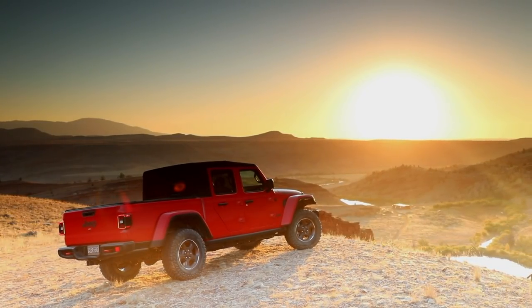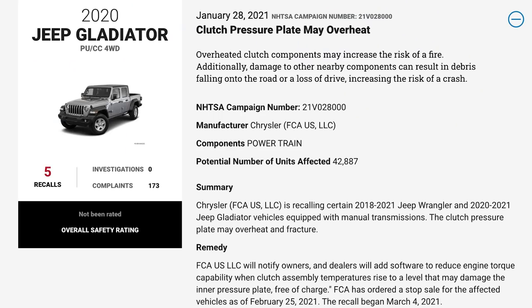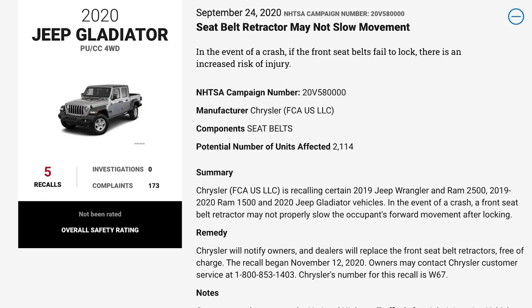Let's talk about any active recalls for the Gladiator. You can find these at the National Highway Traffic Safety Administration, or NHTSA. Here are a few interesting ones to watch out for — all relating to the 2020 Gladiator. First, the clutch pressure plate may overheat. Overheated clutch components may increase the risk of a fire, and damage to other nearby components can result in debris falling onto the road or a loss of drive, increasing the risk of a crash. FCA's fix is to add software to reduce engine torque capability when clutch assembly temperatures rise to a level that may damage the inner pressure plate. Next, the seatbelt retractor may not slow movement. In the event of a crash, if the front seatbelts fail to lock, there is an increased risk of injury — just take it to your dealer and they'll fix it.